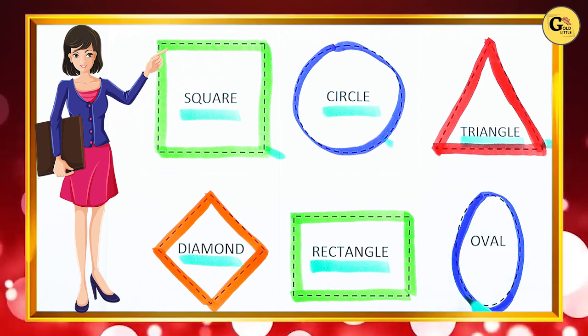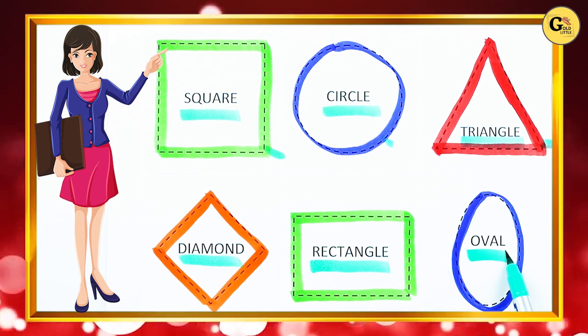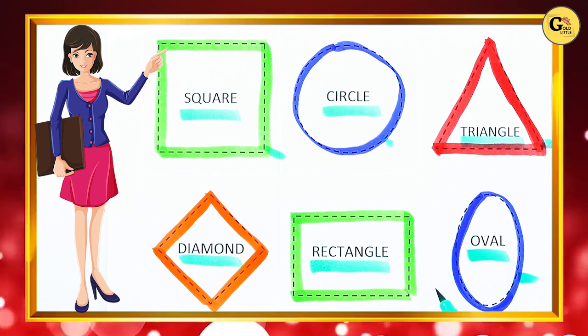Which shape is this? O-V-A-L. Right — O-V-A-L. It's an oval with blue color.